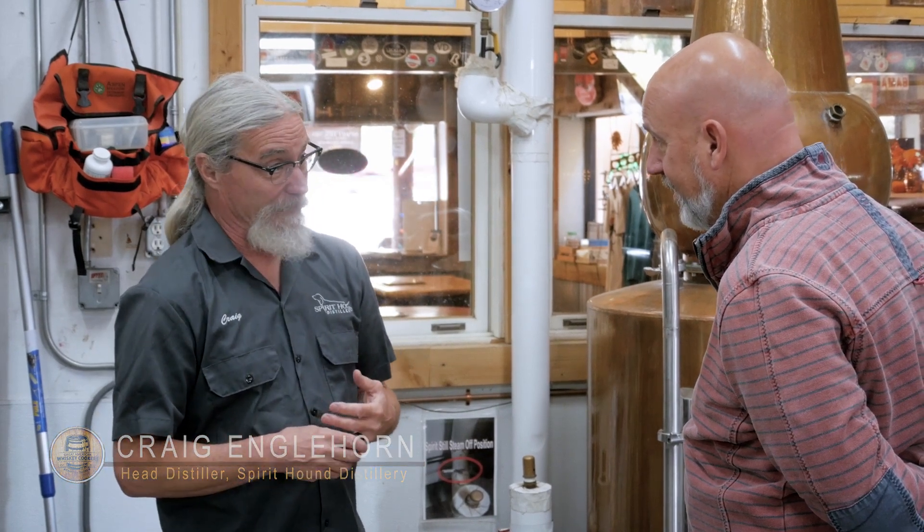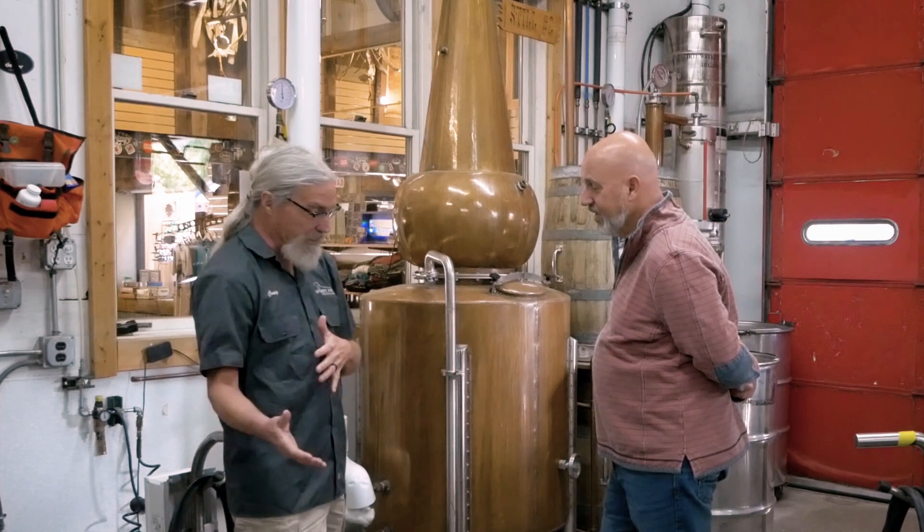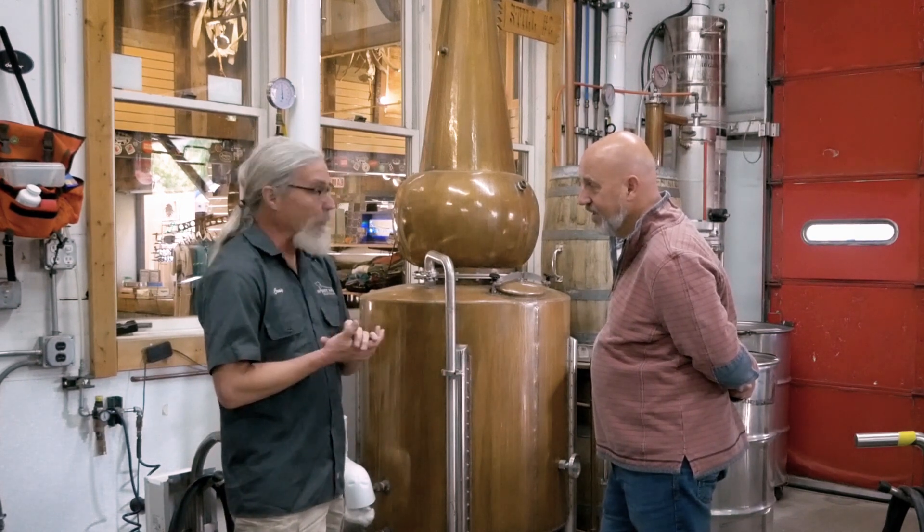Now we're starting a business and there are people, others involved — lives and money. So I thought, I probably ought to figure out how to do this first. So I built a still, did some experimenting, and that was still number one.